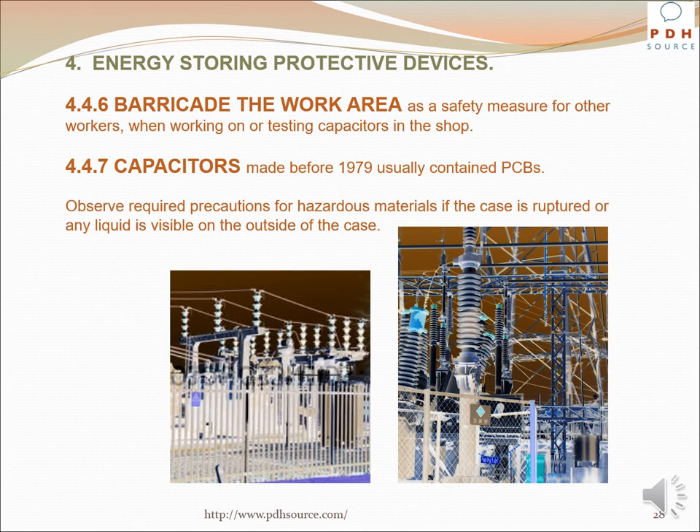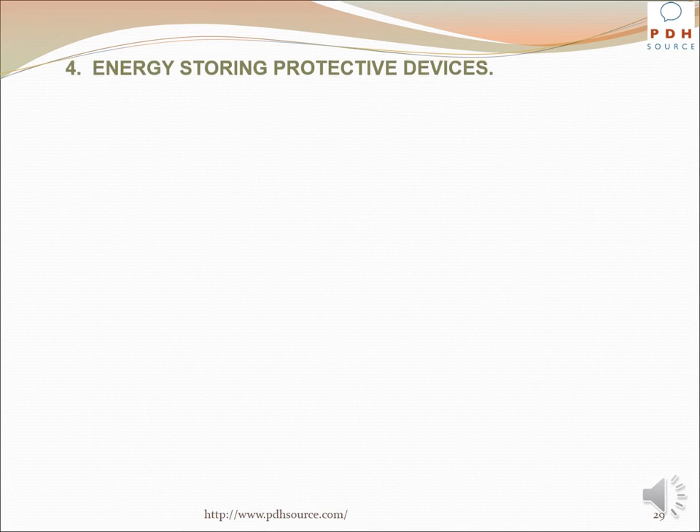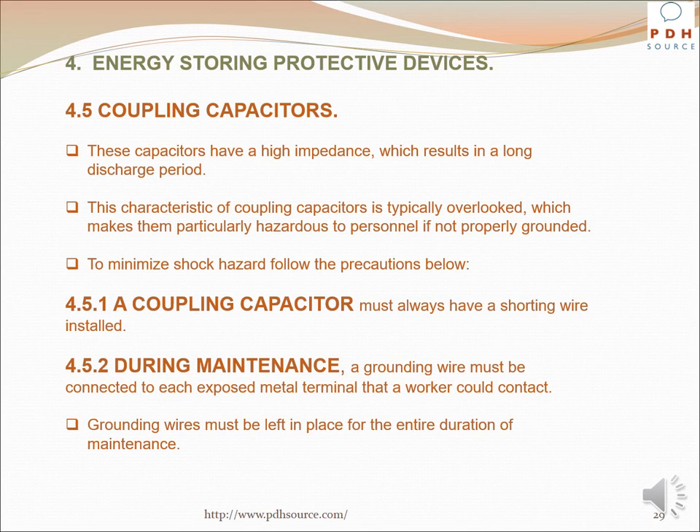Barricade the work area as a safety measure when working on or testing capacitors in the shop. Capacitors made before 1979 usually contained PCBs; observe required precautions for hazardous materials if the case is ruptured or any liquid is visible on the outside of the case. Coupling capacitors have a high impedance which results in a long discharge period — this characteristic is typically overlooked, which makes them particularly hazardous to personnel if not properly grounded. A coupling capacitor must always have a shorting wire installed, and during maintenance a grounding wire must be connected to each exposed metal terminal that a worker could contact; grounding wires must be left in place for the entire duration of maintenance.